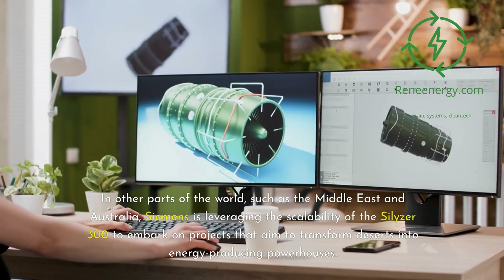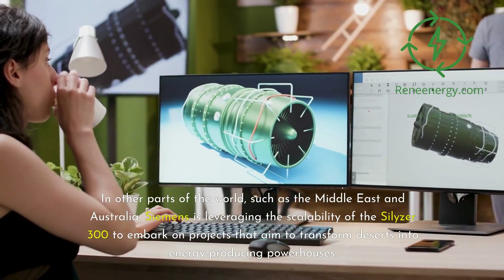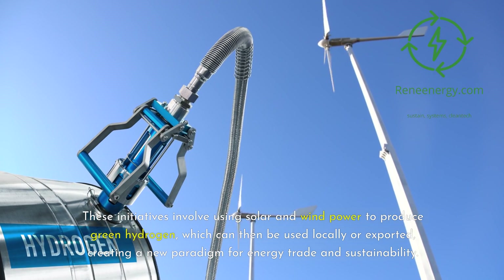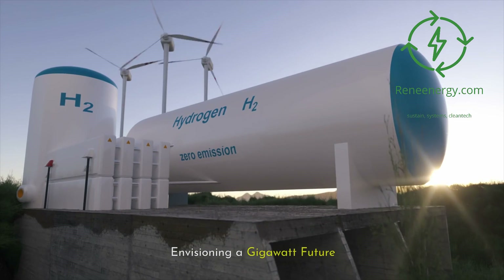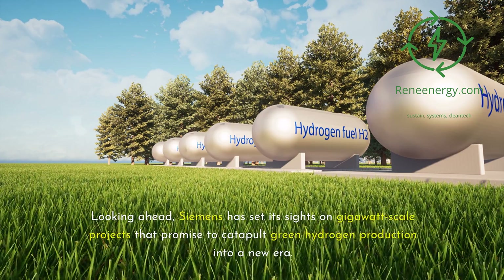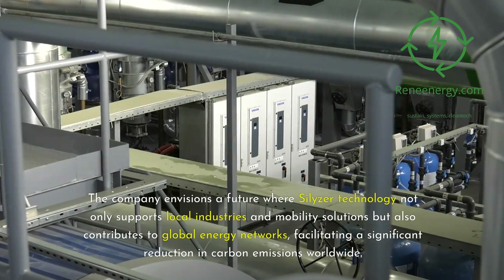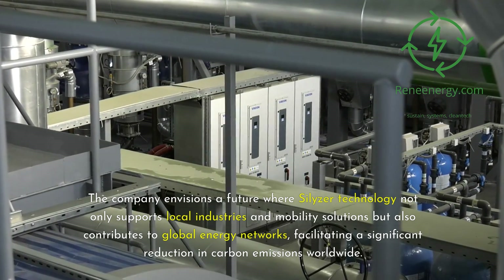In other parts of the world, such as the Middle East and Australia, Siemens is leveraging the scalability of the Silizer 300 to embark on projects that aim to transform deserts into energy-producing powerhouses. These initiatives involve using solar and wind power to produce green hydrogen, which can then be used locally or exported, creating a new paradigm for energy trade and sustainability. Looking ahead, Siemens has set its sights on gigawatt-scale projects that promise to catapult green hydrogen production into a new era, supporting local industries, mobility solutions, and global energy networks while facilitating a significant reduction in carbon emissions worldwide.